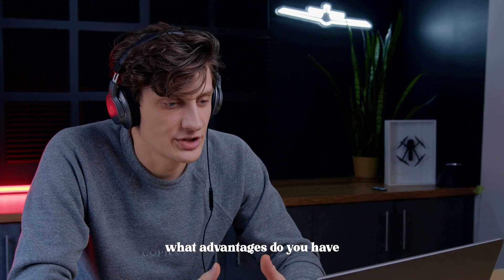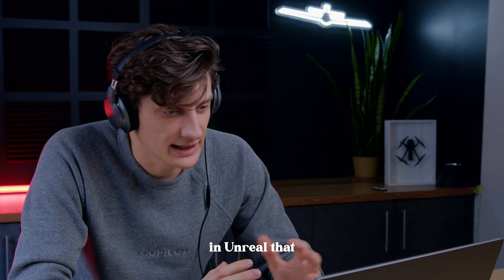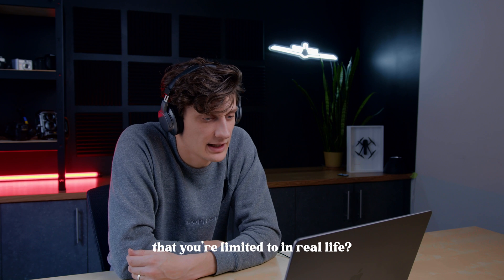Everything that you post blows up. I never expected it — it was honestly just a fun little project I'm doing in my spare time. I just had to give Unreal Engine a shot: real-time global illumination, indirect lighting, bounce lighting, all that for free. To you as a photographer, what advantages do you have in Unreal that are limited in real life?